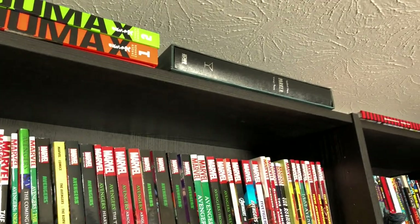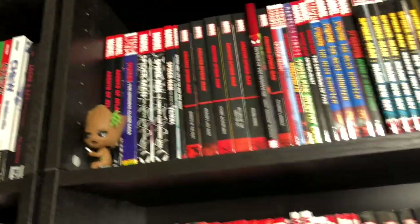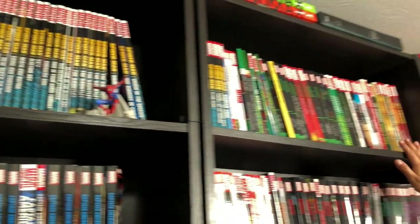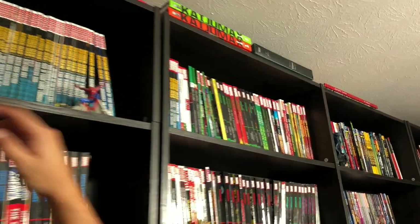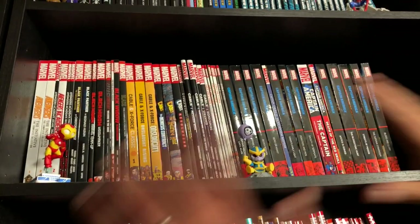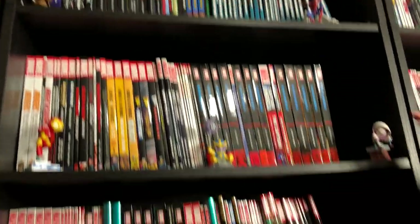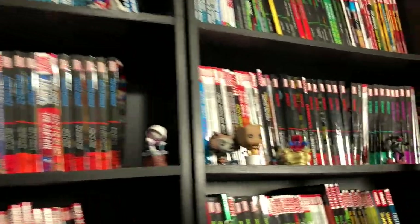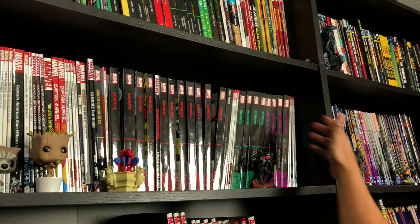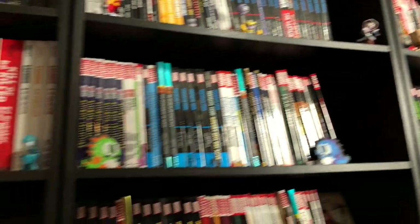Now let's move on to the Marvel stuff. Up at the very very top you have Sky Doll, Kaiju Max, and the Parker Martini Edition. Over here you have Spider-Man — all of this is Spider-Man, all of this is cheese, and this is also Spider-Man. Then you have Cable — this is where I get a lot of my stuff for my comprehensive reading orders, I put these all in chronological order. You have Captain America all the way over here, mixing in epic collections with trade paperbacks.